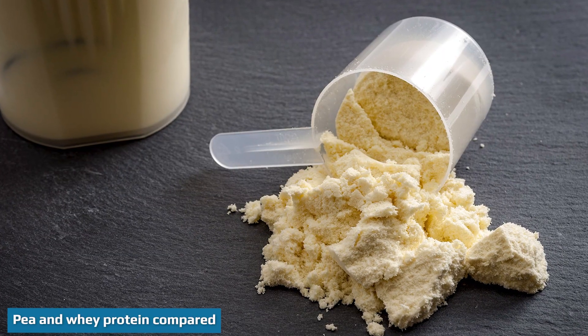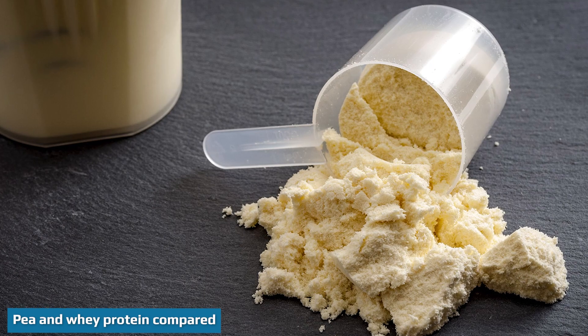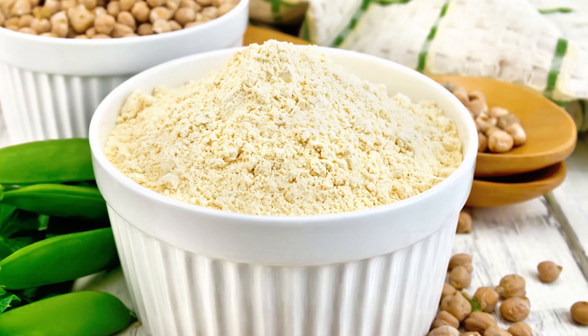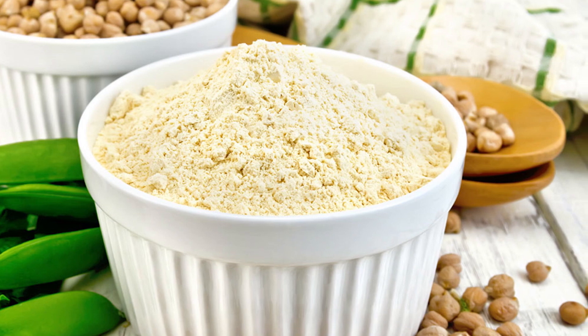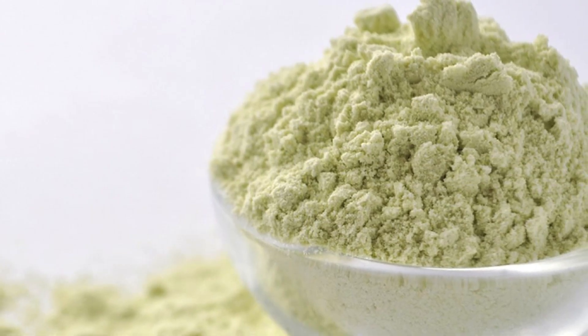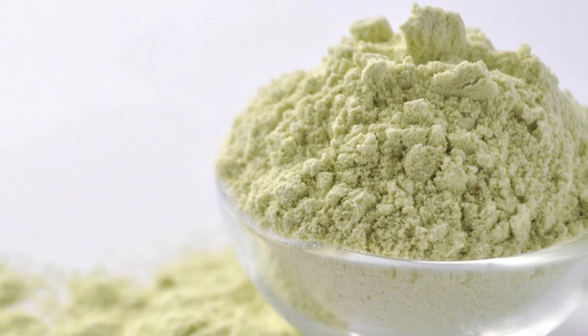Manufacturers make protein powder by extracting protein from whole foods and then concentrating and preparing it into a powdered form. Depending on the specific type of supplement, manufacturers use a variety of techniques to isolate the desired protein. These may include adding enzymes and acid and using additional filtering processes.